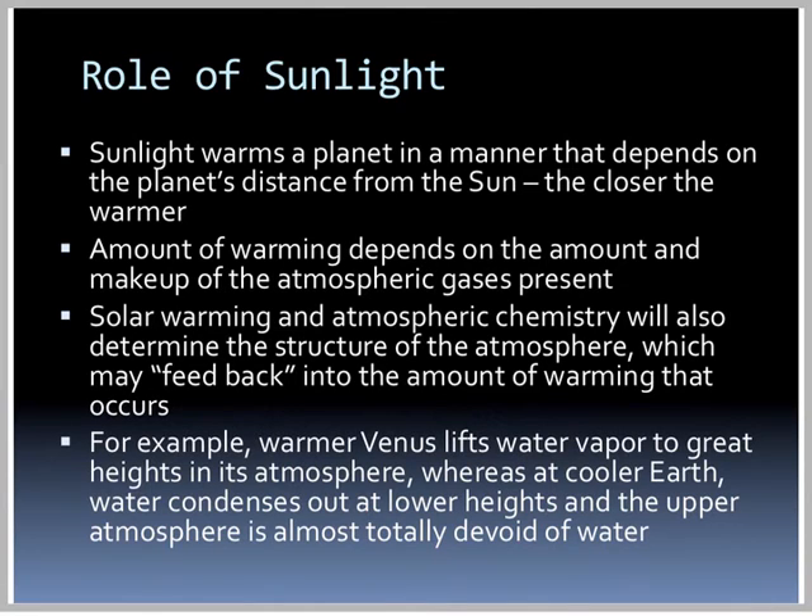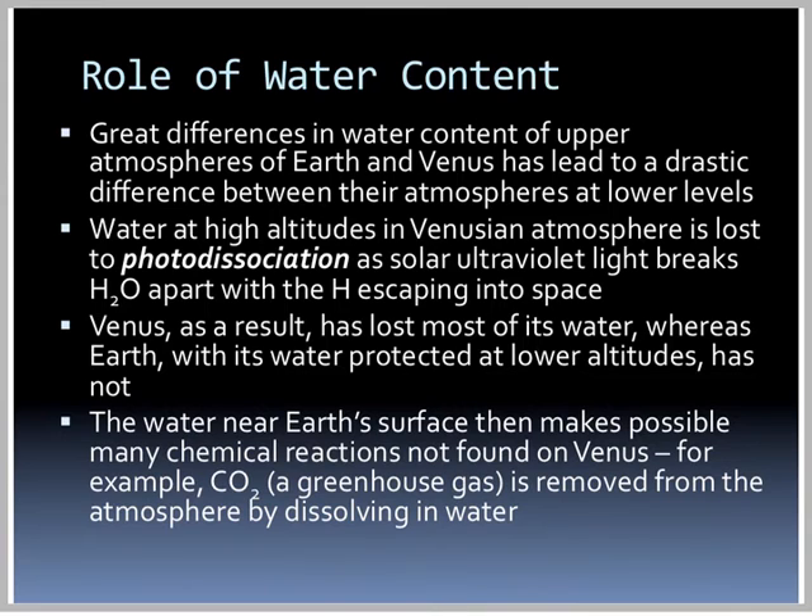For example, warmer Venus lifts water vapor to great heights in its atmosphere, whereas on cooler Earth, water condenses out at lower heights and the upper atmosphere is almost totally devoid of water. This great difference in water content of the upper atmosphere has led to drastic differences at lower levels. Water at high altitudes in the Venusian atmosphere is lost because of photodissociation — solar UV light breaks the H2O, and the hydrogen escapes into space. Venus, as a result, has lost most of its water, whereas Earth, with its water protected at lower altitudes, has not.